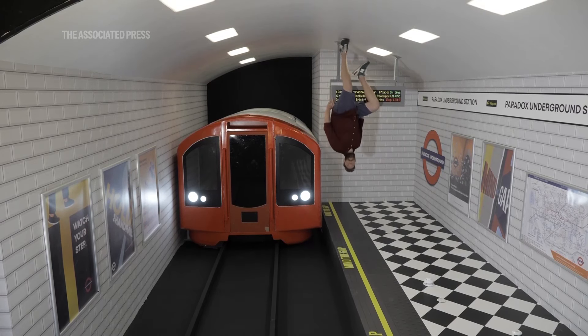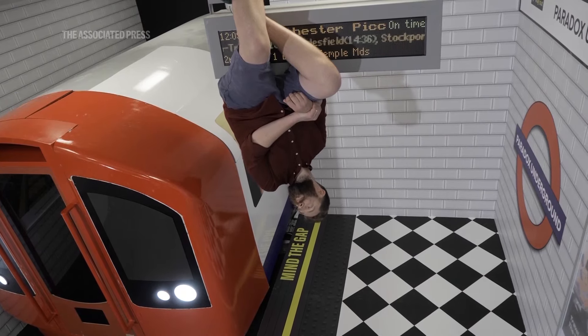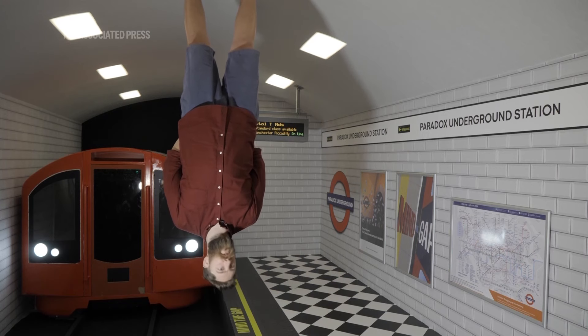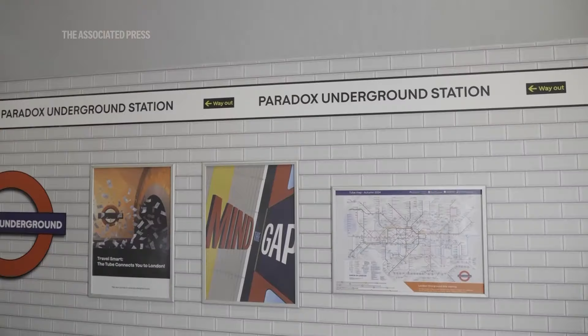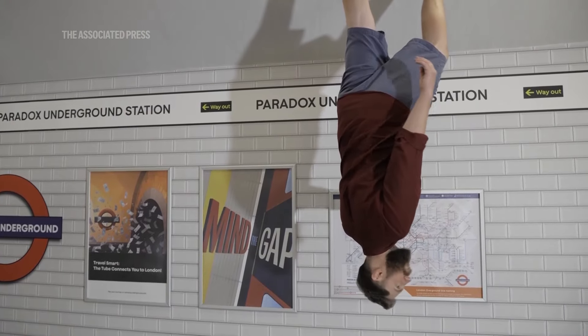This is the Paradox Museum London tube station. It is an upside down tube station so you can take some incredible photographs in here and have an absolutely awesome time. You can stand on top of the tube station underneath the tube train and just completely defy gravity and wow all your friends.